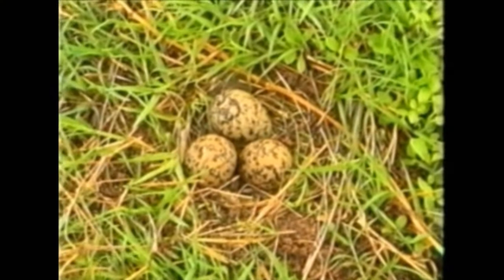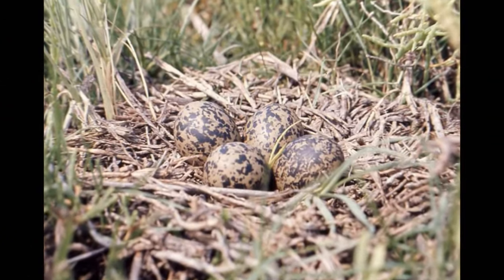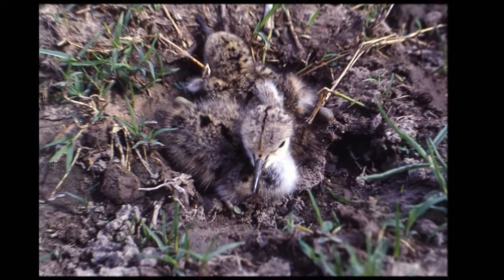El nido es rudimentario, pone cuatro huevos. Es una plataforma de tallos de yuyos o pastos en la base y en el reborde.